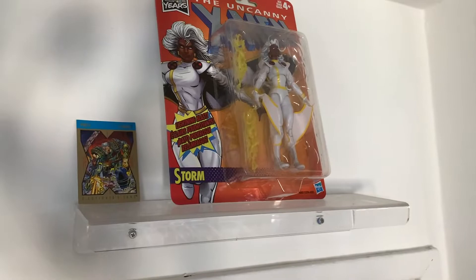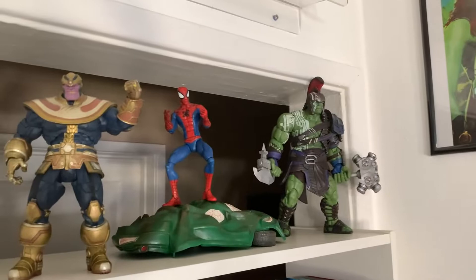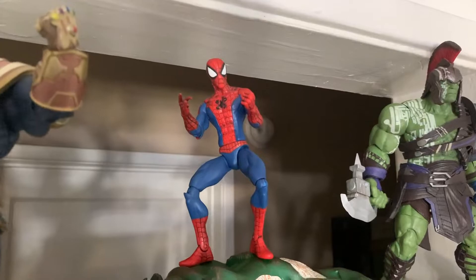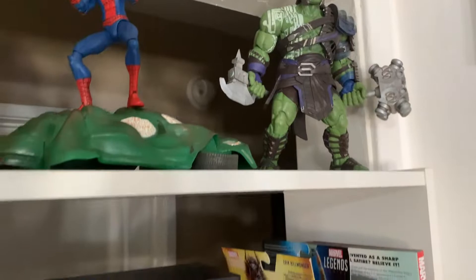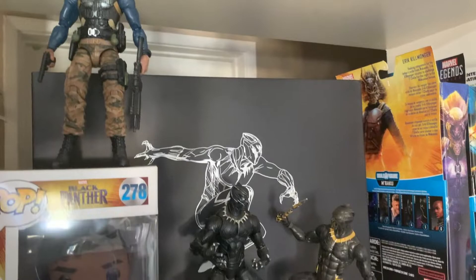This is my Marvel section — we have Storm looking over the office. I love you 3000, shout out to Iron Man. We've got Thanos, Spider-Man, Hulk, and Thor Ragnarok. These figures are from Diamond Select — they're called Marvel Select, they have really good posing and the characters look really true to their actual selves. This is Wakanda right here: Killmonger, the battle between Black Panther and Killmonger, Miles Morales chilling, and a Black Panther comic book.